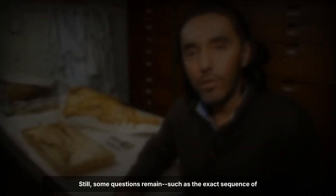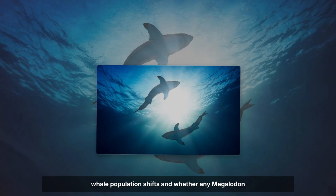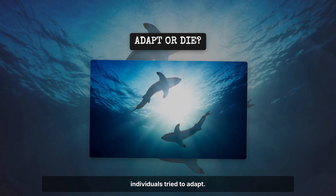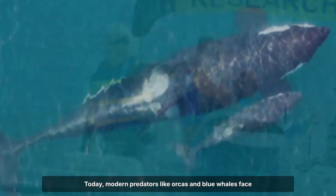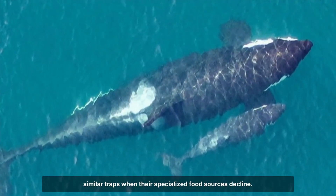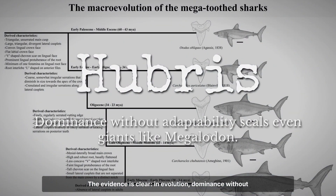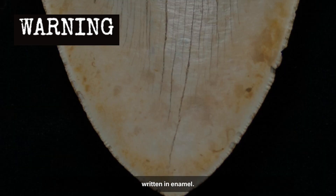Still, some questions remain — such as the exact sequence of whale population shifts and whether any Megalodon individuals tried to adapt. Today, modern predators like orcas and blue whales face similar traps when their specialised food sources decline. The evidence is clear: in evolution, dominance without flexibility leads to extinction. The Megalodon tooth is not just a relic. It's a warning, written in enamel.